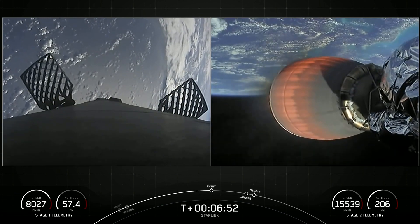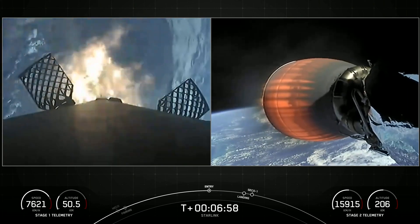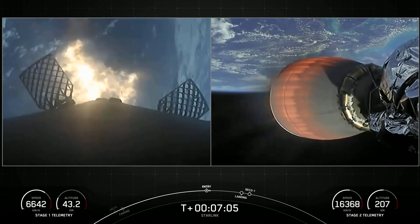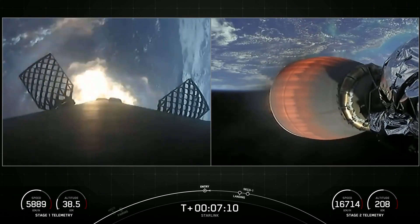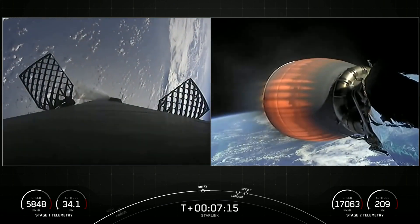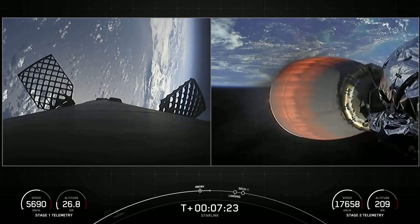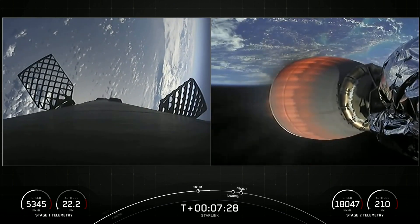Stage one FTS has saved. Stage one entry burn startup. You can visually see that the entry burn has begun on the first stage. Stage two FTS has saved. Stage two continues to follow the nominal trajectory — great callouts on stage two. Entry burn. Stage one entry burn shutdown. It's just a 20-second burn, and as you can see and heard, the entry burn has concluded. Next up will be the landing burn, and that will be the final burn for the first stage as it returns back to Earth.